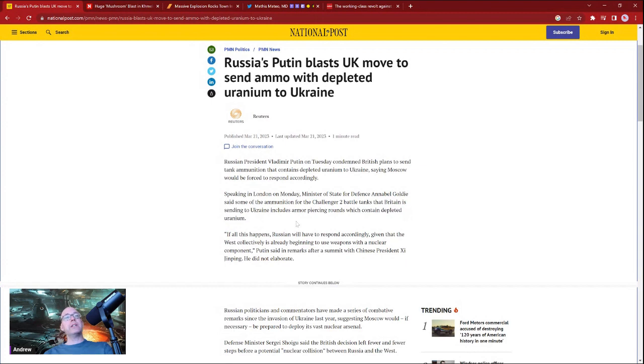The reason for using depleted uranium in tank shells is it gives much higher penetrating power — it's a very dense material. Now, depleted uranium is not fissile, so we don't have to worry about that. If you read any articles trying to compare depleted uranium to stuff that can go boom in a mushroom cloud, that's actually not accurate.